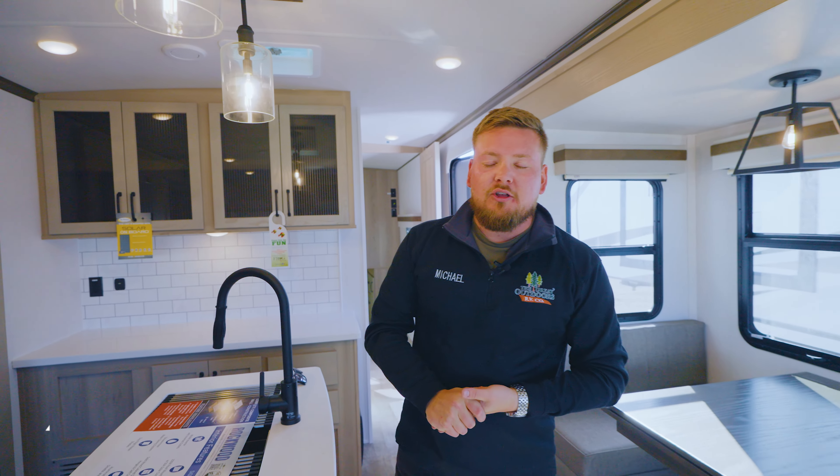My name is Michael here at the Great Outdoors RV in Green, Colorado. You are looking at the 2024 Rockwood Signature 8337RL. Thank you guys so much for watching — like and subscribe to the channel and we will catch you guys next time.